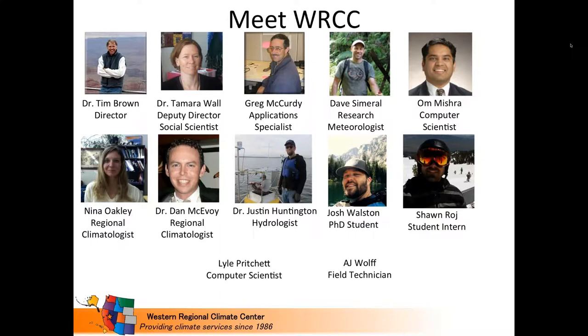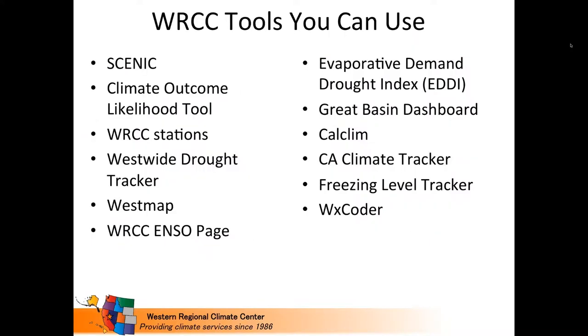Just a quick introduction to our staff — we're about 12 people at the moment. Some folks cover database management and station maintenance: Greg McCurdy, Dave Cimmerall, Al Mishra, who's new with us, and also Lyle Pritchett and AJ Wolfe. A few of us handle service requests, so if you email for service requests, you'll typically get myself, Dan McEvoy, or Josh Walston, who's a PhD student helping out.